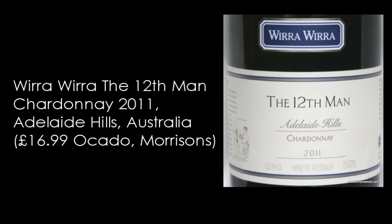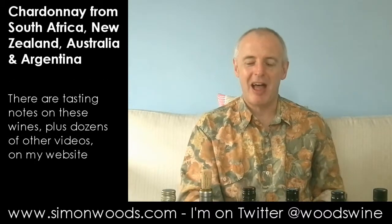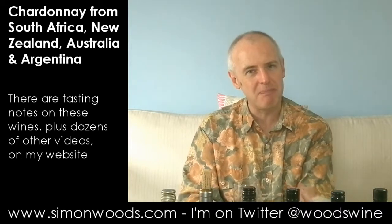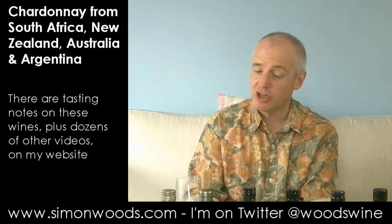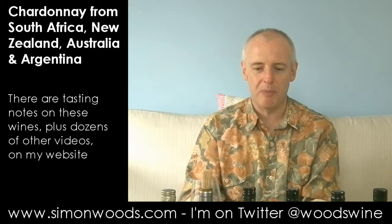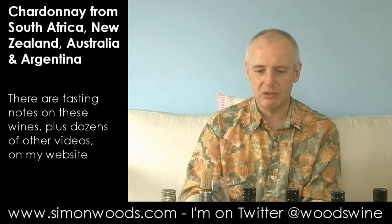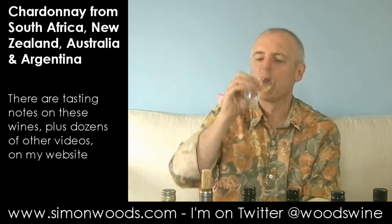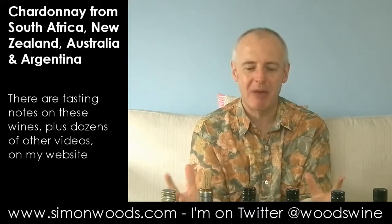Adelaide Hills Chardonnay, going up half a percent in alcohol here — 12.5%. Another one with some of those reductive cabbagey aromas. But here it feels like there's maybe a little bit more — I don't know whether it's more new oak in there giving it more of a toasty character — but it feels like there's a little bit more character to the wine. Better taste it first. It's got more crispness about it, but it's also got more richness, if that makes sense.